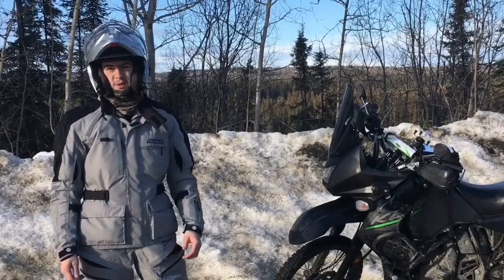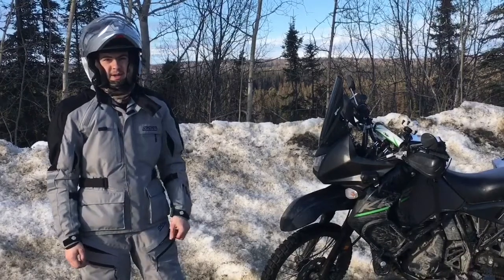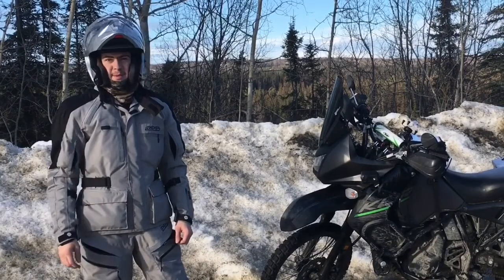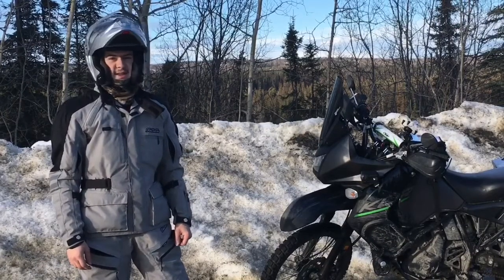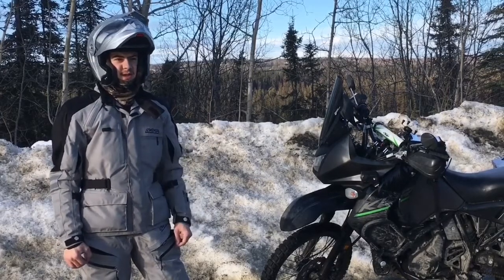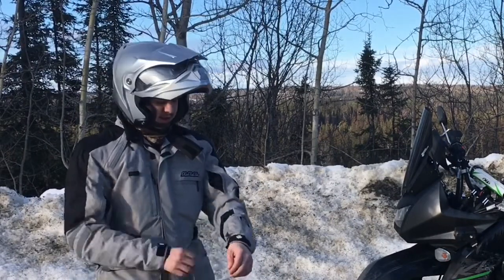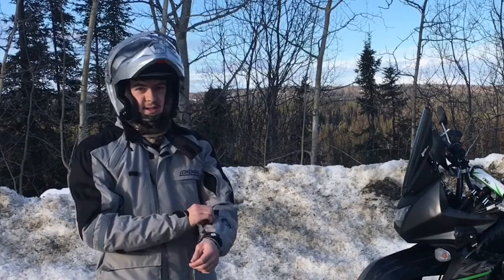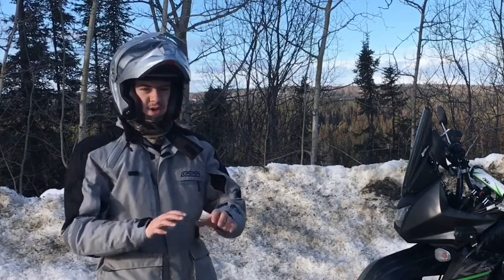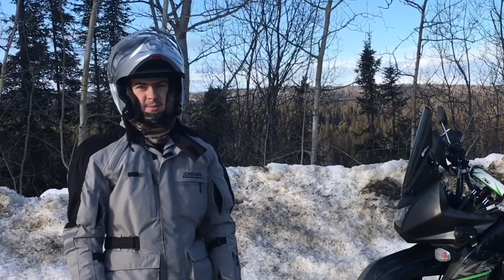This is the ARC Rocky Mountain Battle Born gear. It came very highly recommended by many sources online, not the least of which was Everide — I'll put a link to his video in the description. I have been extremely happy with it so far. It's held up very well. The material is excellent quality, the construction is superb, everything seems very good about it.